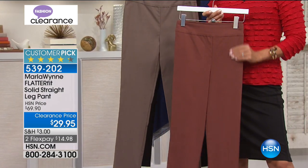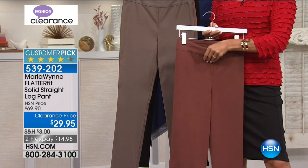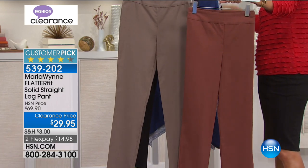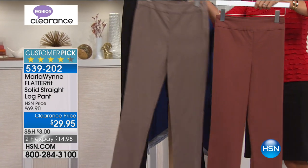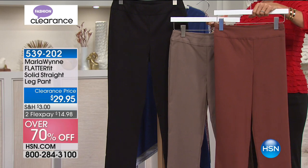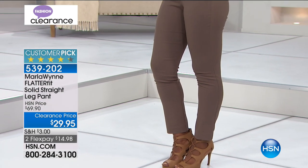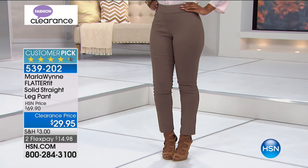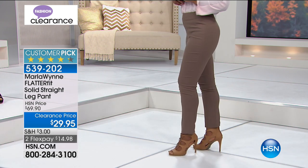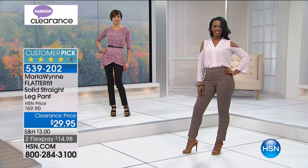Marla Wynne — we've got her flatter fit in the show. This is one of her all-time best-selling silhouettes. She did something with the technology to help flatten the tummy area. Colors are brick, a really pretty olive gray, and black. It's a stretch woven pull-on style with a full flat elastic waistline. Marla's flatter fit pants come in every color, silhouette, and style — they fit like a second skin. The interior waist has a mesh lining that gives you much more tummy control.